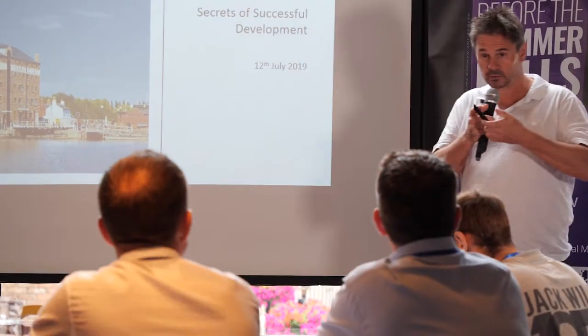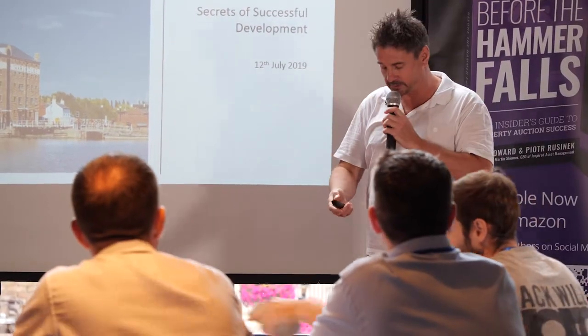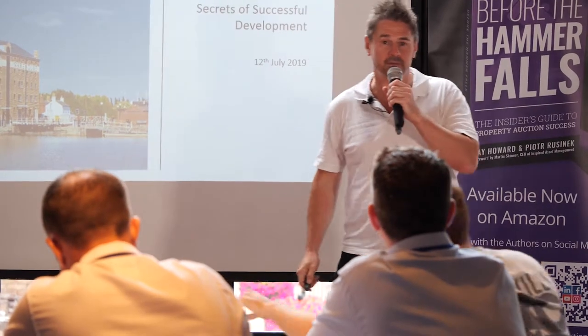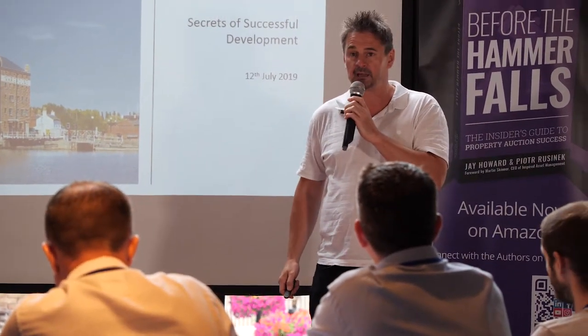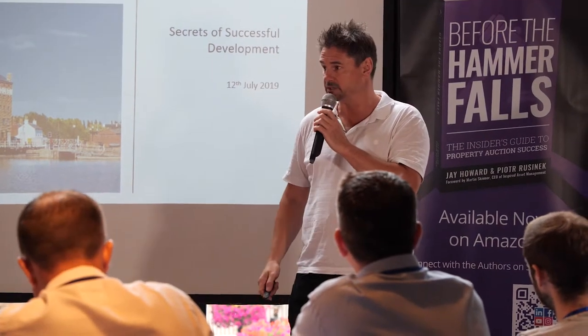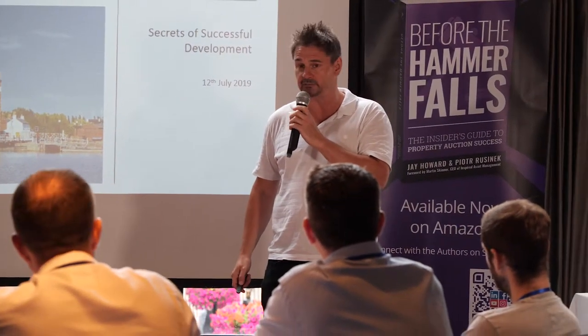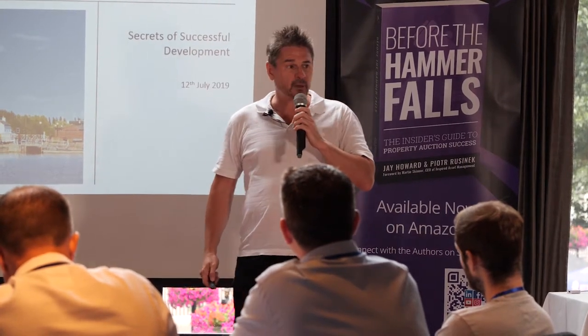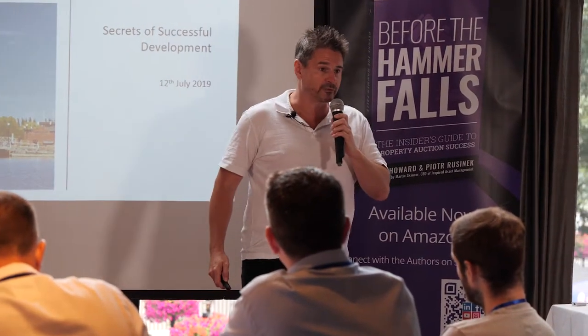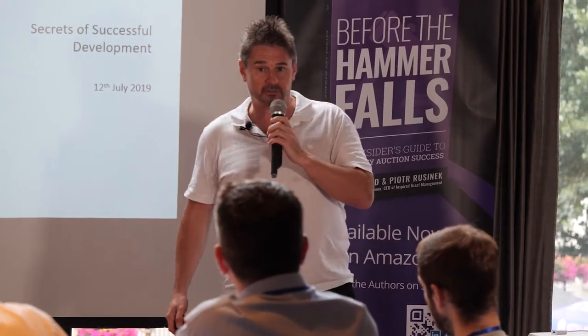My presentation today is called The Secrets of Successful Development. I'll be aiming to provide you with as much value as I possibly can — some insights into the approach that we take to property development, what works for us — and I'll be supporting that with practical examples of the way we've actually implemented the principles we use to enhance value.